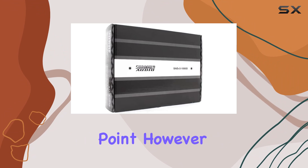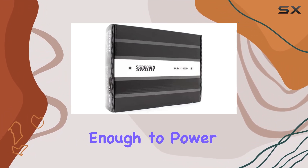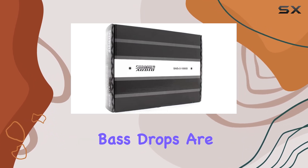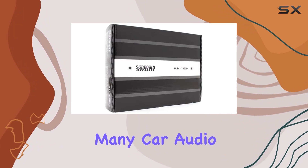The real talking point, however, is the sheer output of 1000W RMS, which is more than enough to power even the most demanding subwoofers. This raw power means that the bass drops are not just heard but felt, providing that immersive audio experience many car audio enthusiasts seek.